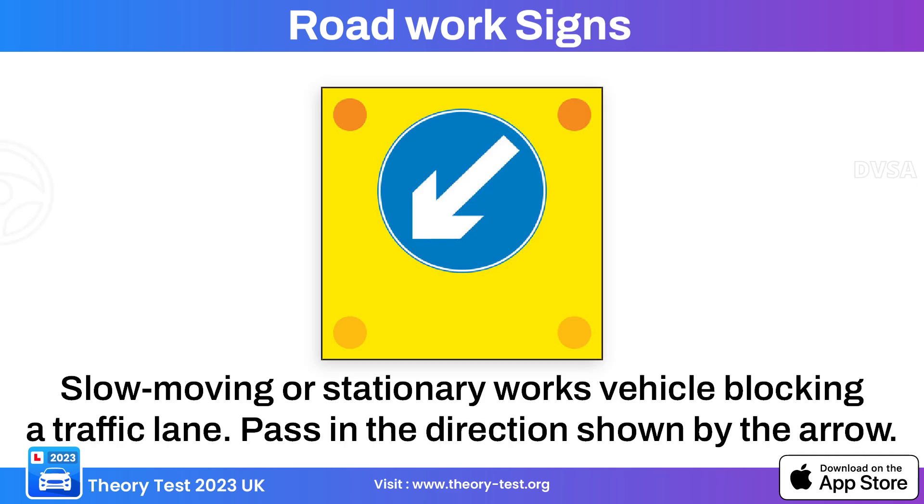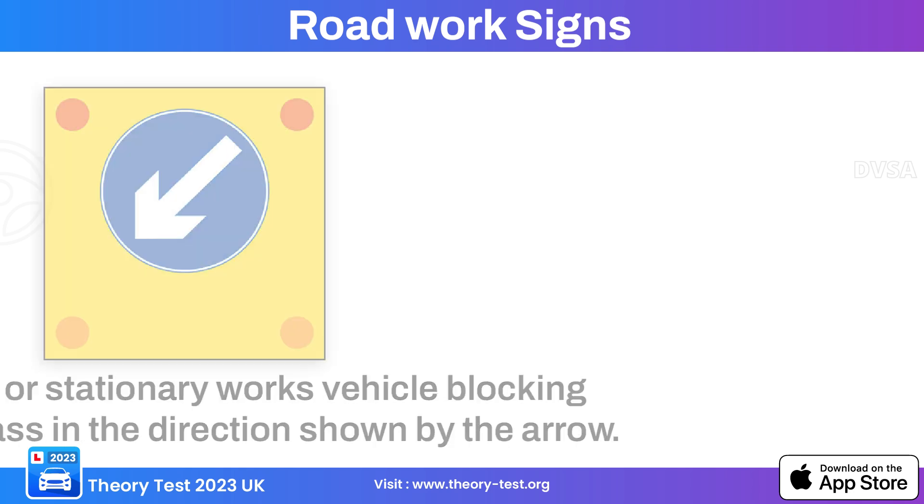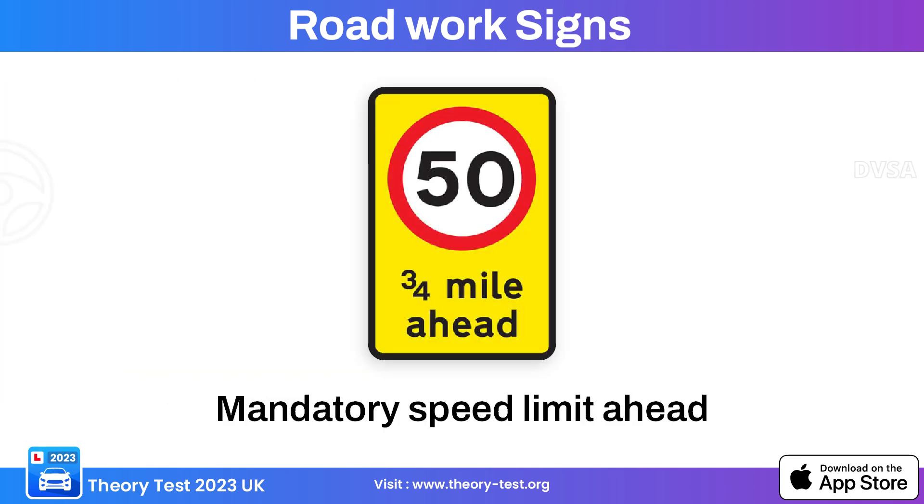This road work sign indicates the presence of a reversing vehicle with a directional arrow, used in construction or work zones where vehicles such as construction equipment or maintenance vehicles may be moving backward. This road work sign indicates a mandatory speed limit in the work zone, communicating the specific speed limit drivers must adhere to while traveling through the construction area.